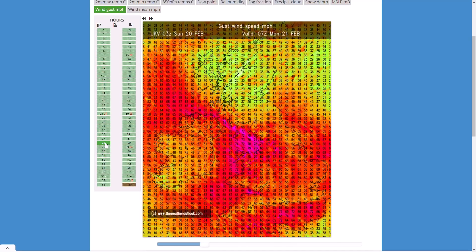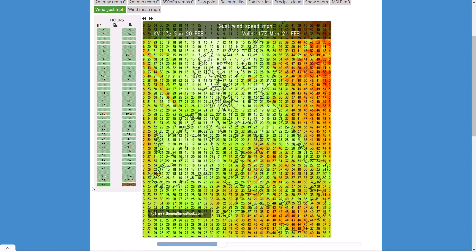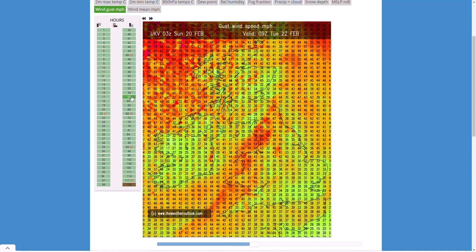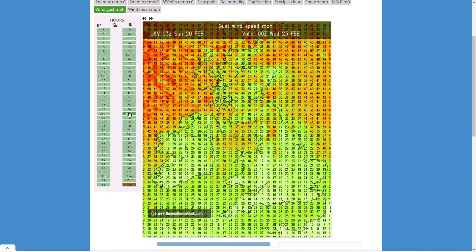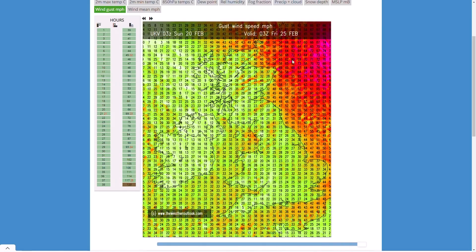As Storm Franklin doesn't move through, things turn briefly drier and calmer through Monday afternoon - a brief bump of high pressure before another weather front approaches from the west with stronger winds, but nothing too crazy. Then repeated bouts of strong winds. At this stage nothing is massively indicating another named storm, so perhaps this is the last named storm for a bit, but it will still remain very unsettled with a lot of rain, stronger winds, and potentially some wintry conditions.